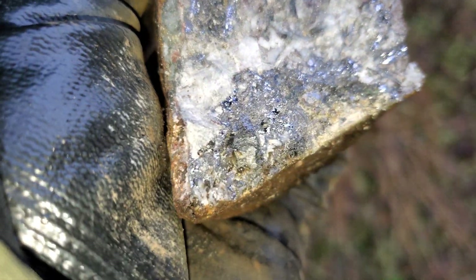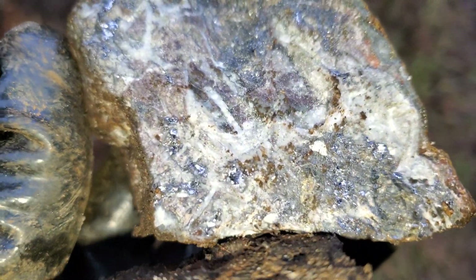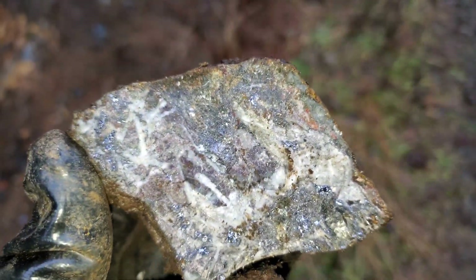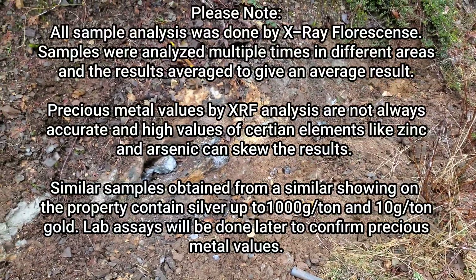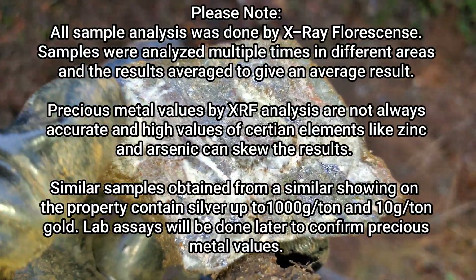Again, just loaded with Galena and sphalerite. Anyway, that's it for this showing. We'll make a new video when we find a new one — thanks for watching and we'll see you guys later.